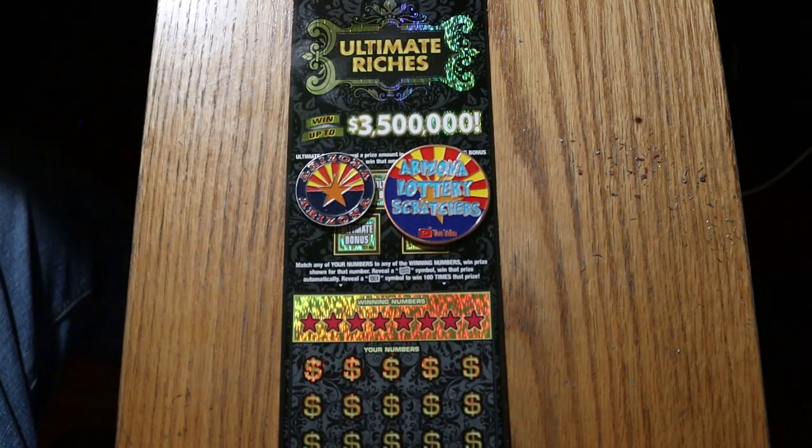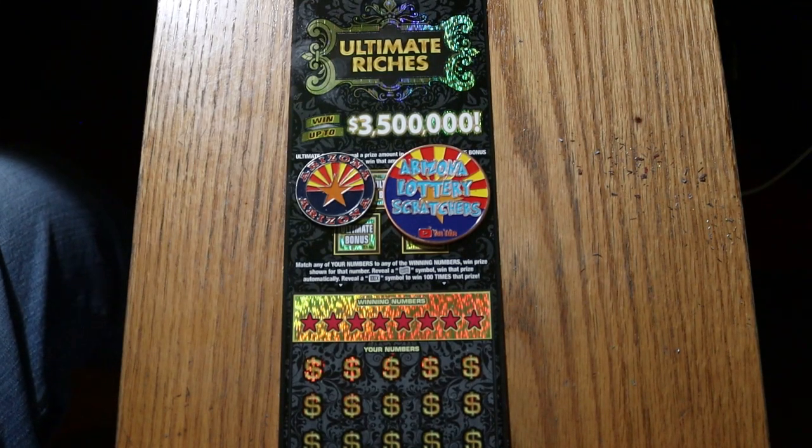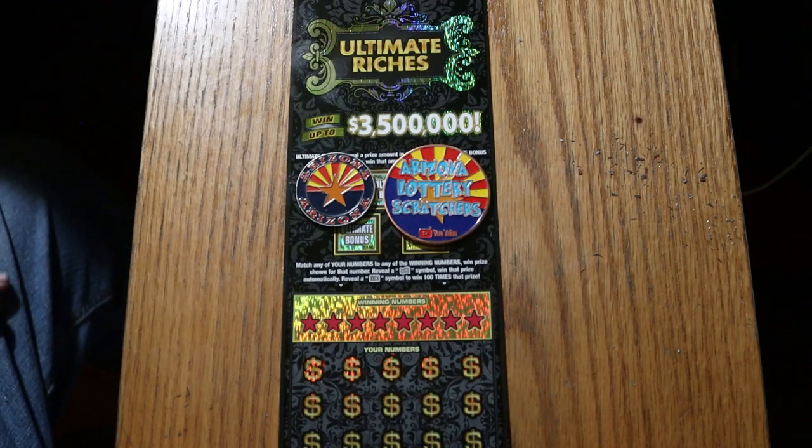What's up, YouTube? AZ Scratchers here, and welcome to the July 23rd edition of the One a Day in July series.